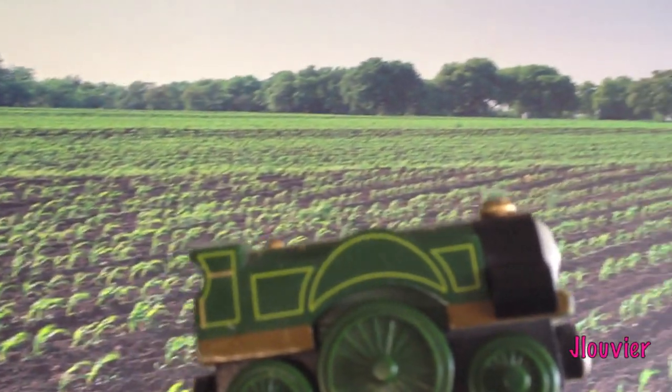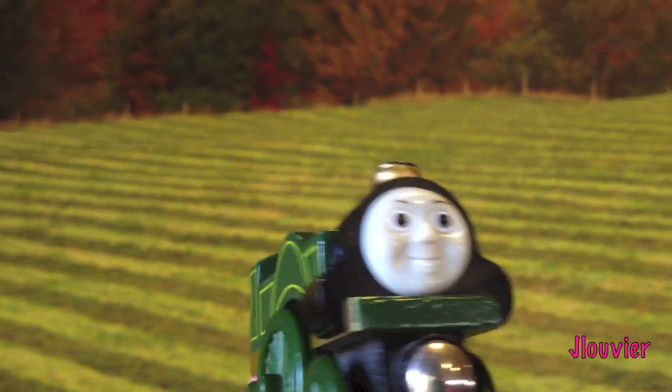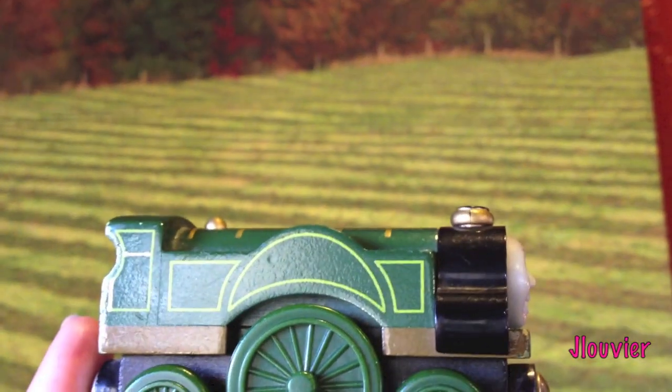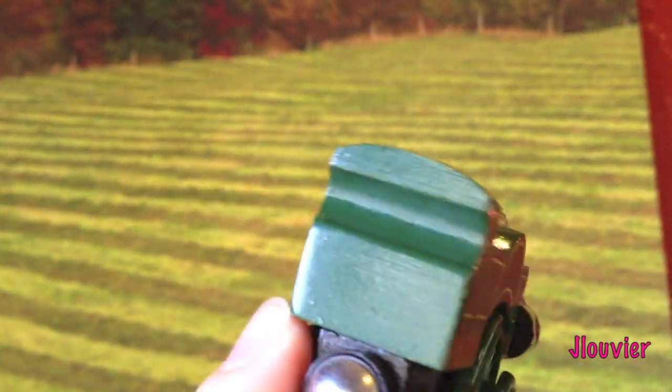She is one of the more well known engines, which would complete a collection nicely. She is fairly inexpensive and easy to get, so without a lot of searching, you could have Emily as your very own.